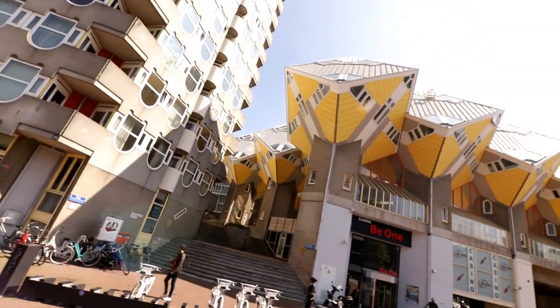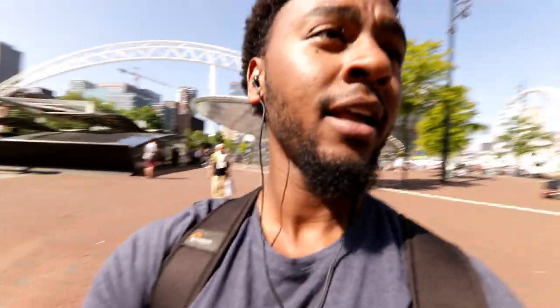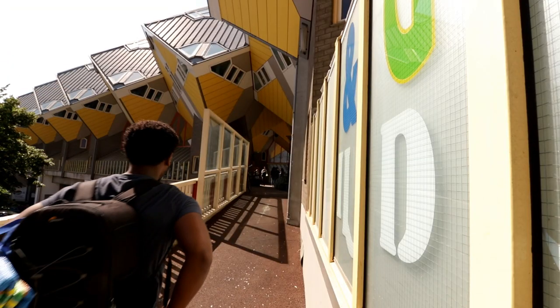So I was going to Markthal to eat — I thought it was like a restaurant or at most a food hall — but this place is so much more. I was talking about the modern architecture of Rotterdam and this might be the apex of it. It looks like Kanye designed this place, it's so advanced. These are apartments — I'm about to explore a little more of this area before I eat because it's super cool.